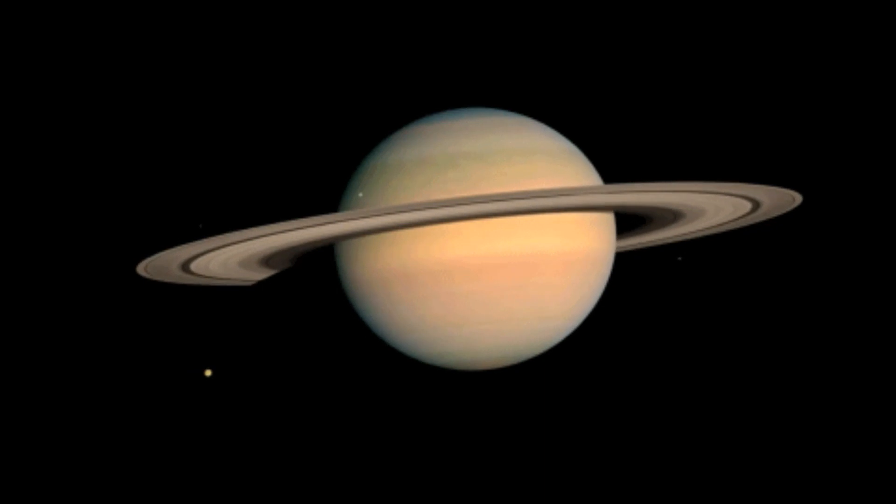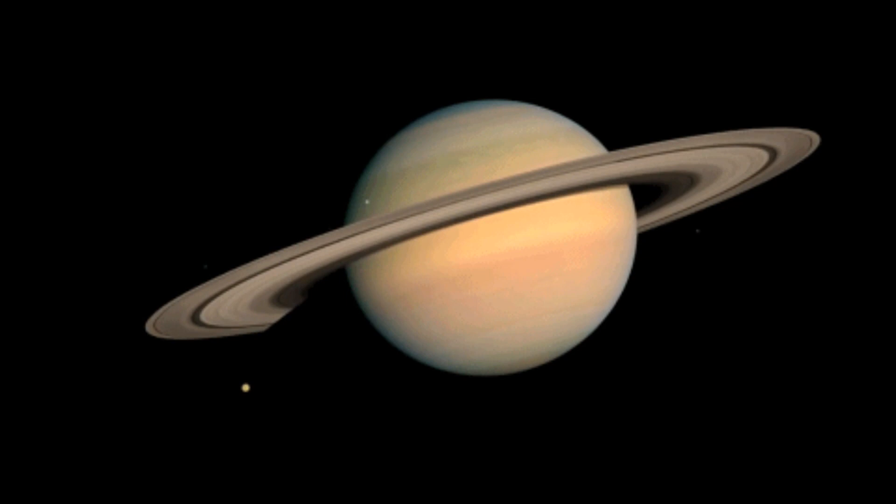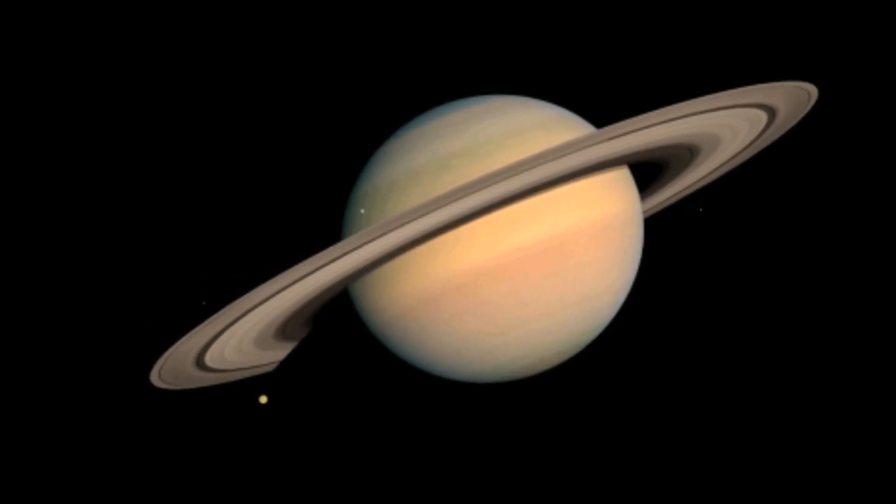Saturn is the next gas giant. The yellow, light brown, and white colors in Saturn's exterior are because of the light bouncing on the clouds in Saturn's atmosphere.